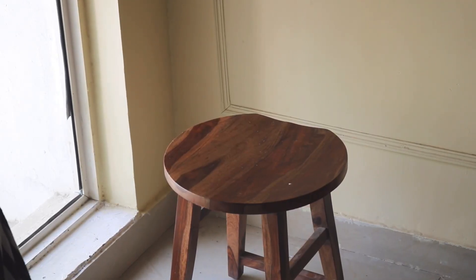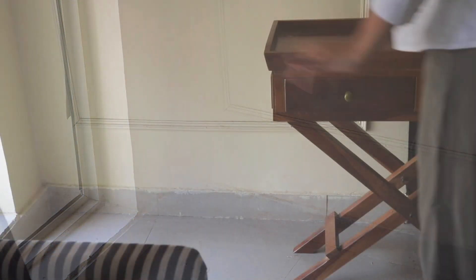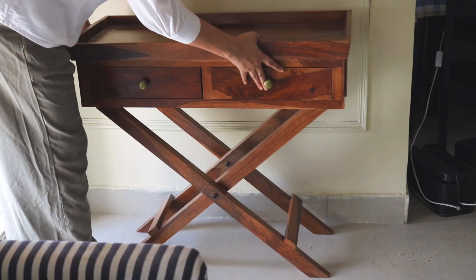Now coming back to our living room — this is my favorite corner. Sitting on the couch, you can see all the greens and the sky, and it looks amazing in the mornings and evenings. I was looking for small and compact furniture that could fit in here nicely.